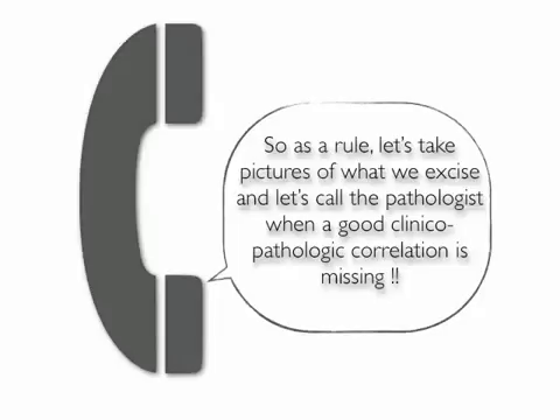So, as a rule, let's take pictures of what we excise, and let's call the pathologist when a good clinical-pathological correlation is missing.